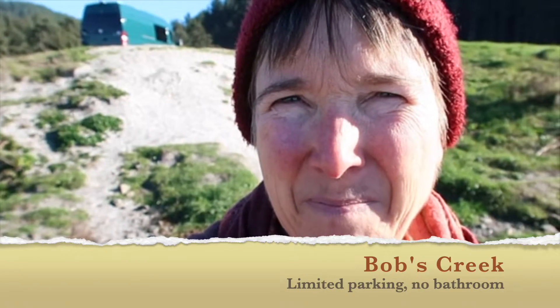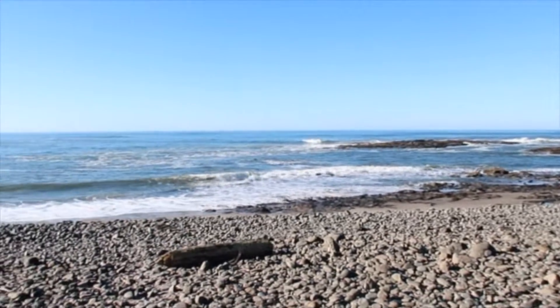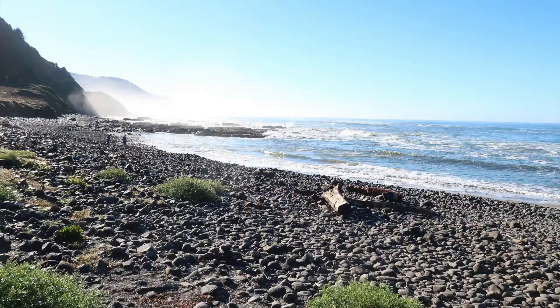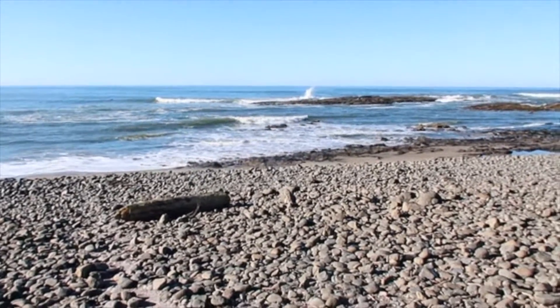This one is the Bob Creek pullout. I've stopped at this one before for sunset because it's a great place to view the sunset. There's a surfer out there and some people beachcombing. I have never been here during the day — I've only been here at sunset, so new stuff today.